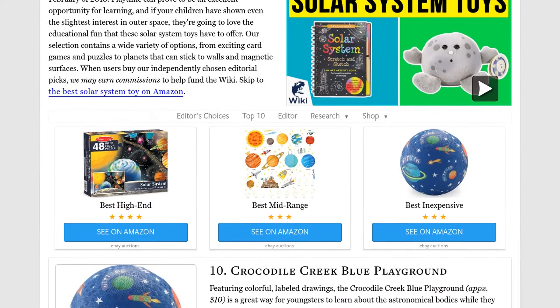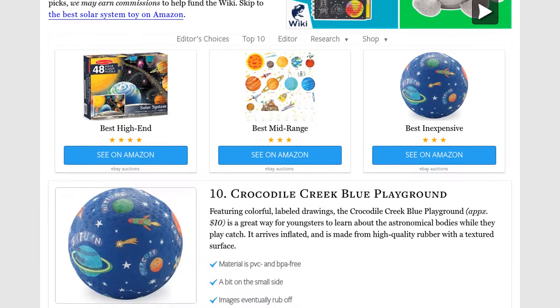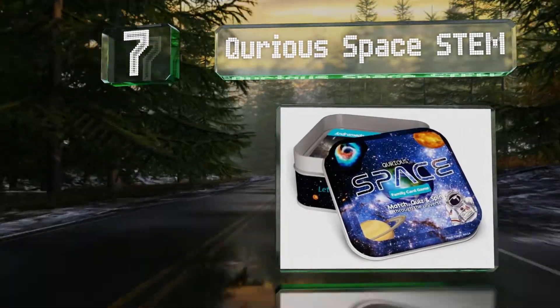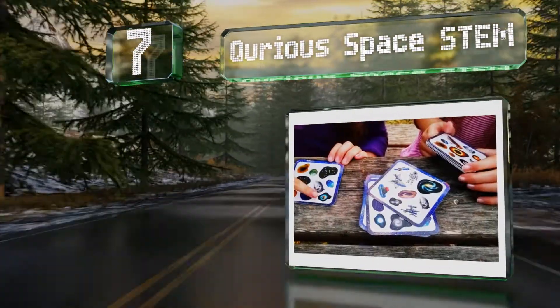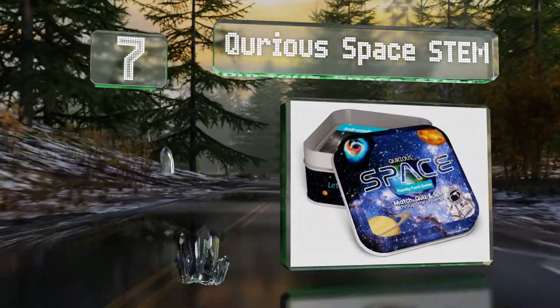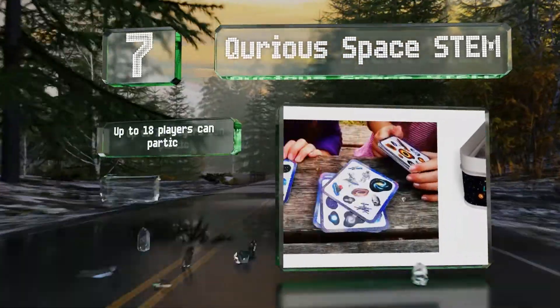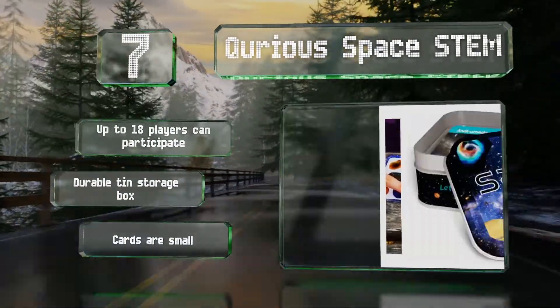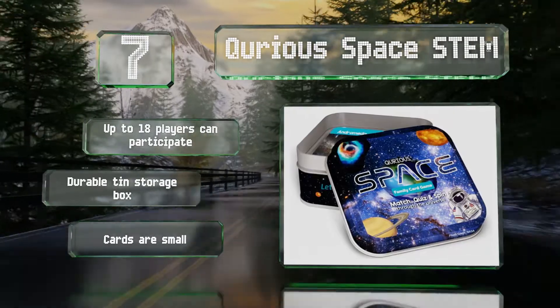At number seven, if your kids like to play games, they're sure to enjoy Curious Space Stem, which is a challenging card game. It engages children's speed, memory, and trivia knowledge to ensure they're learning about science and space without even realizing it. Up to 18 players can participate and it comes in a durable tin storage box.